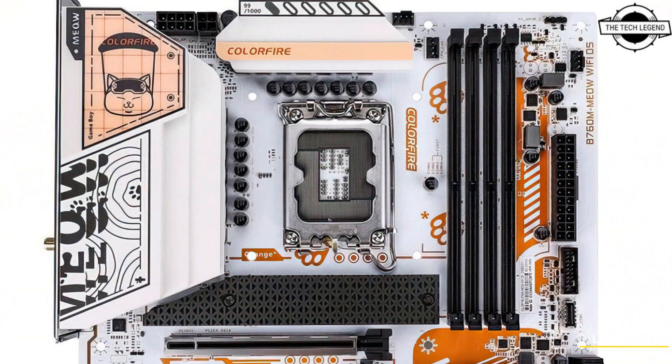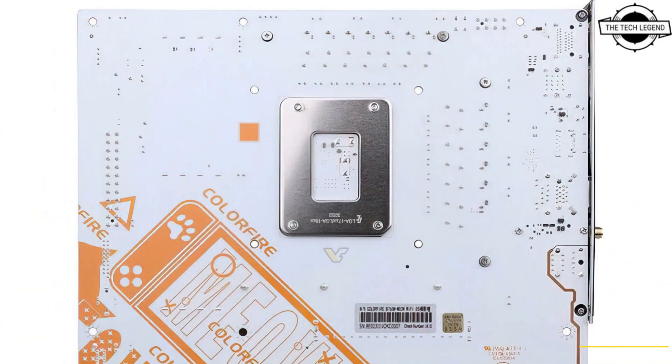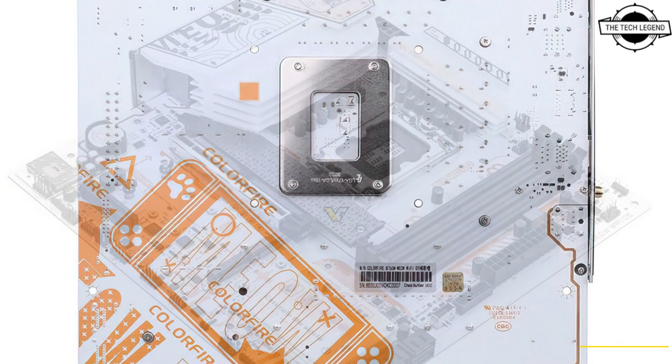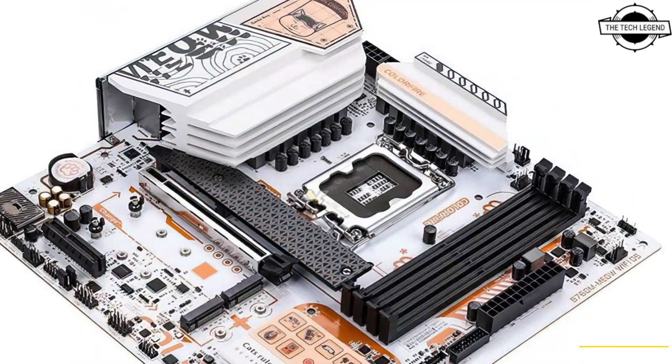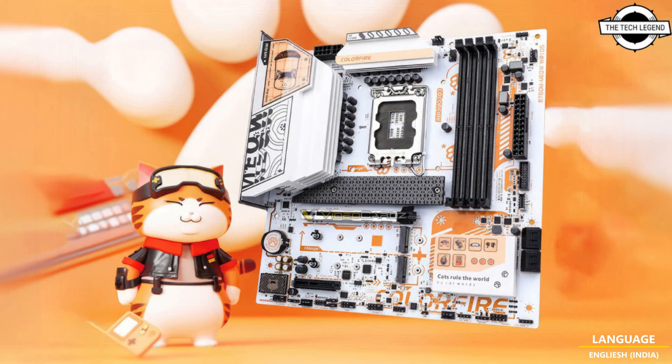An alternative set of purple variants presents itself with the blend of black and purple aesthetics. The company just announced its first micro-ATX motherboard, the B760M Meow Wi-Fi D5, which hosts a full-size PCIe x16 slot and an additional x4 slot.